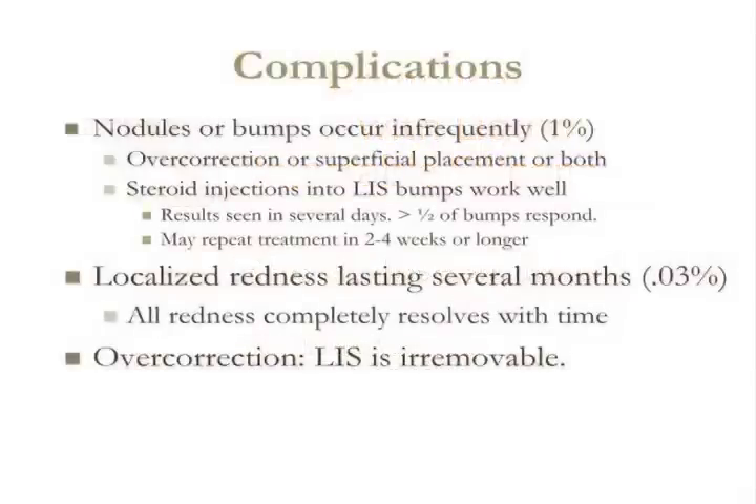Okay, complications. In my experience with over 1,300 procedures, nodules or bumps occur infrequently. In my hands, they occur about one in a hundred times. Why do they happen? They happen if I inadvertently inject the silicone too close to the surface of the skin or if I put in too much product.